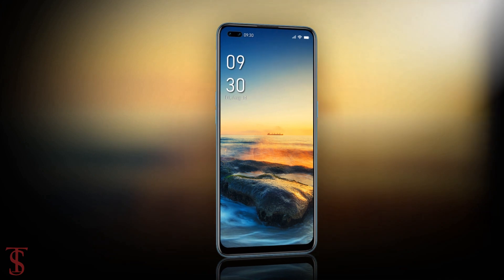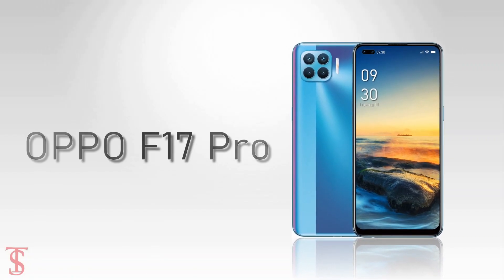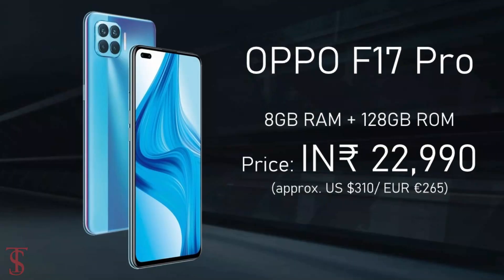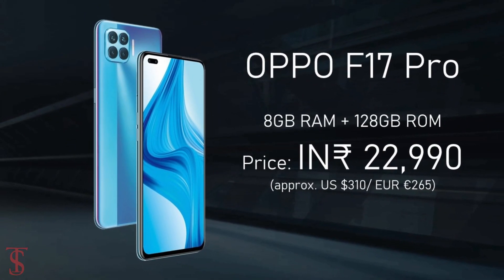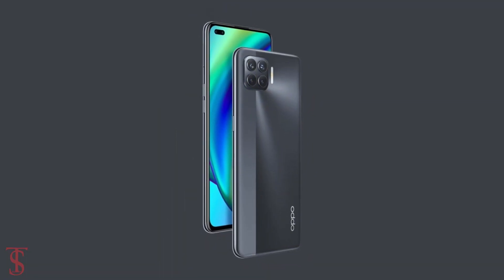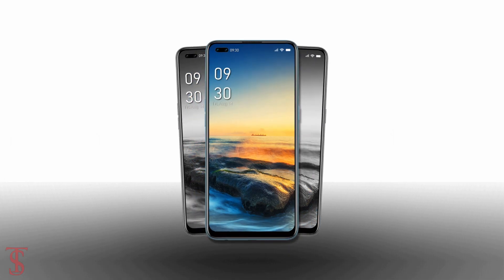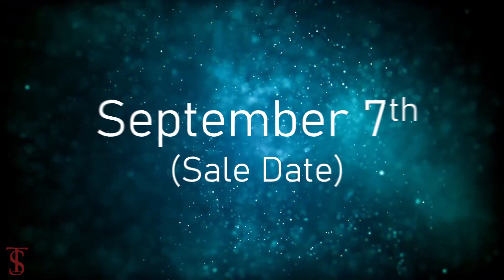Talking about pricing and availability, the Oppo F17 Pro has been priced in India at ₹22,990 and is now available for pre-orders in Magic Black, Magic Blue, and Metallic White color options. It will go on sale starting from September 7th.